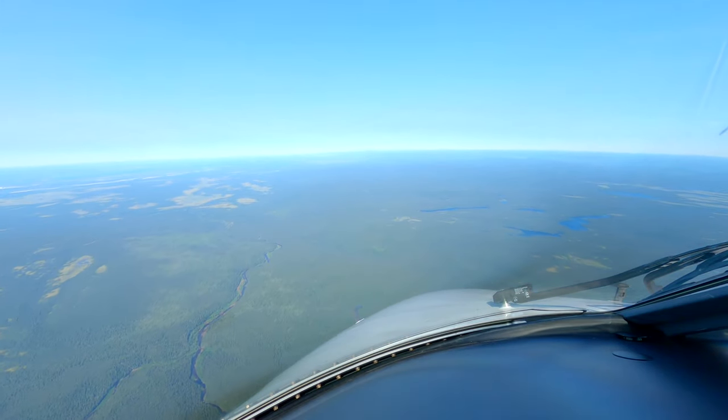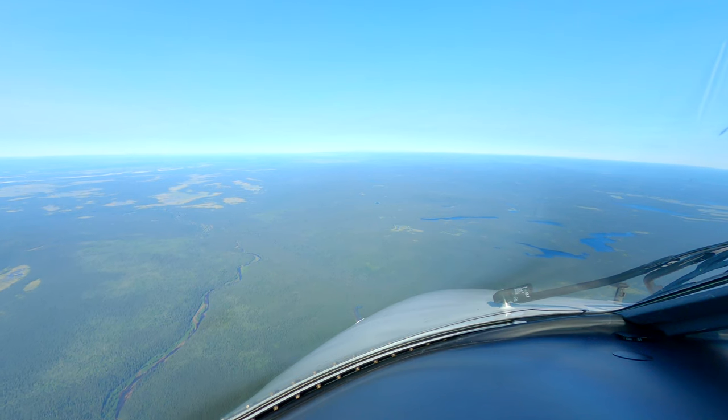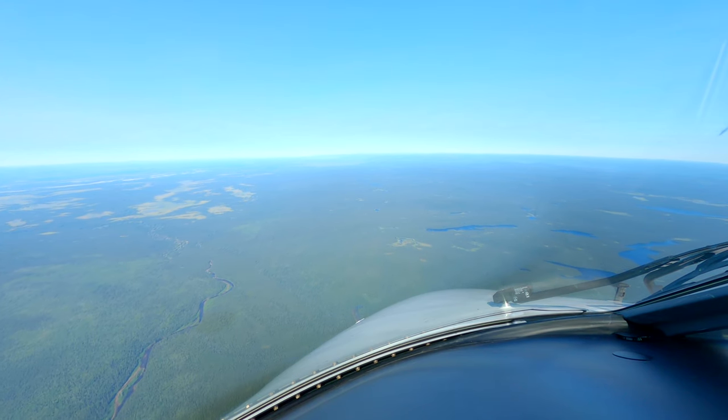The traffic you're following is just passing Dumro inbound on a visual approach. No conflict, 14 miles in front. You can contact tower now on 119. We copy the traffic information. We got it on TCAS, and tower 119.01.